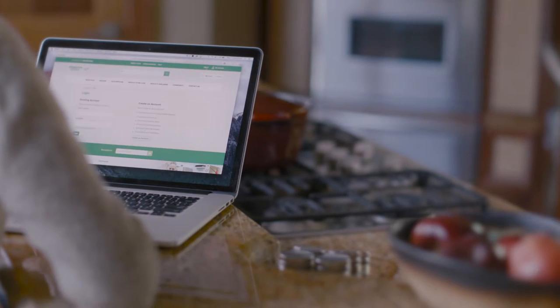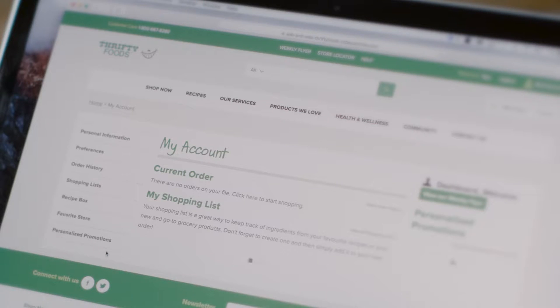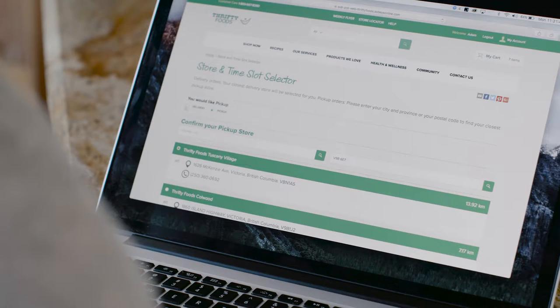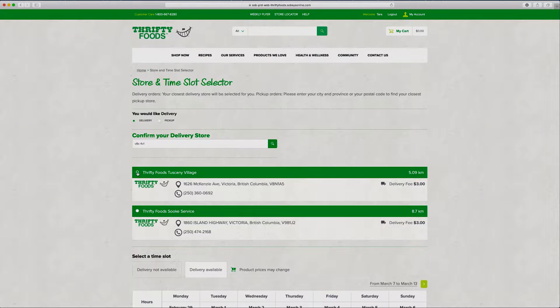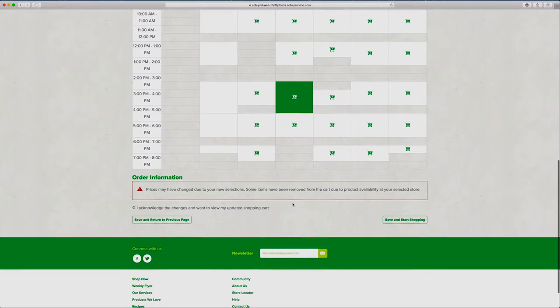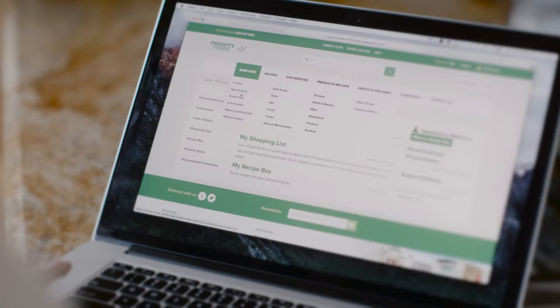This will allow you to save your order history so you can save time on future shopping visits. Once your profile is completed, start shopping by choosing pickup or delivery and then select your desired time slot.